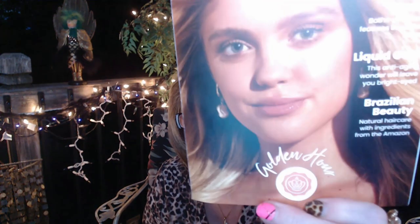Hi everyone, it's time to do a Glossy Box for September. The theme this month is golden hour.